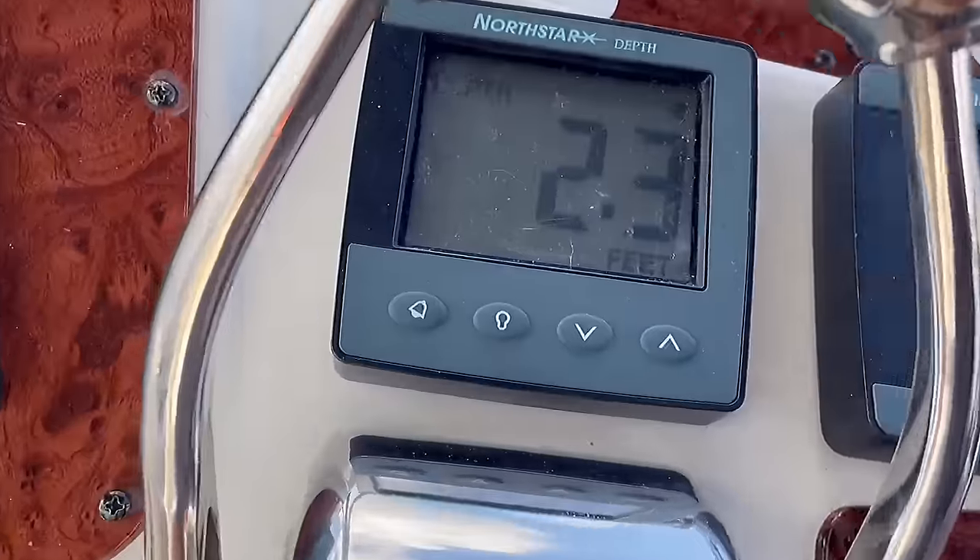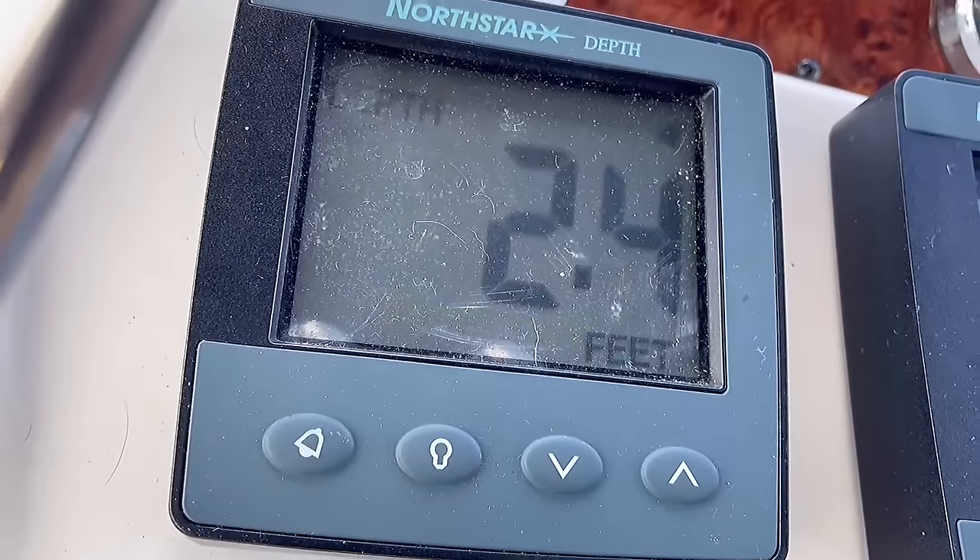The depth finder showed one and a half feet — that's my props in the mud. But you don't feel anything, it's just going really slow, turning up the muddy bottom. Still shallow and still way out here. Joys of boating.